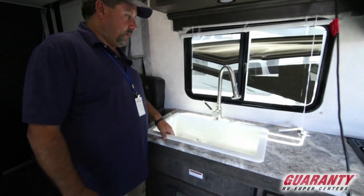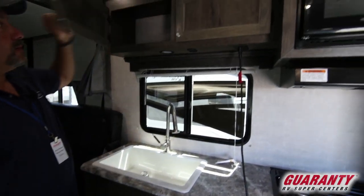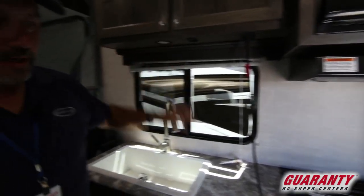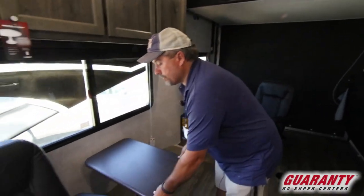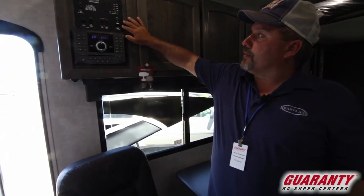This has the big sink, and nice cabinets. Got a nice little oven here, and they put a little table over here. You can see up here you've got the stereo, and a place for your awning.